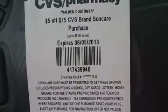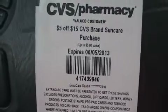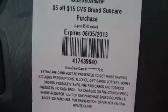Hey everybody, I want to show you what came out of the coupon machine at CVS today. I got the same thing on all three of my cards. First thing I got was $5 off a $15 CVS brand Suncare purchase.